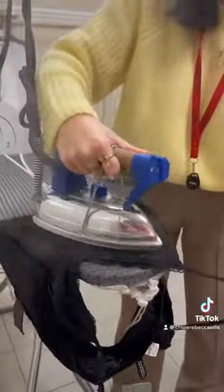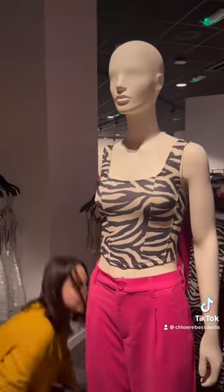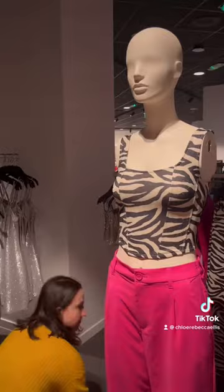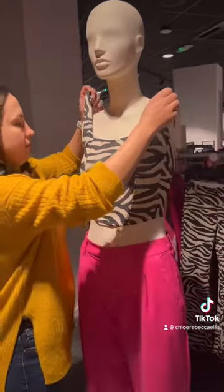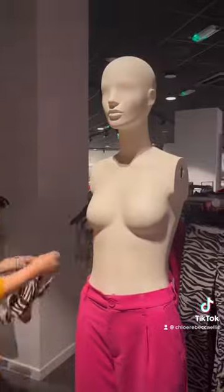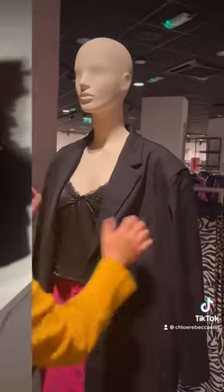Here's me just re-ironing a top to go on the mannequins, and then my colleague is undressing the mannequin and redressing it. We have to be super careful when dressing the mannequins so that we don't crease what we've just spent time ironing, because everything that goes on our mannequins gets ironed and we have to be really precise with our ironing.